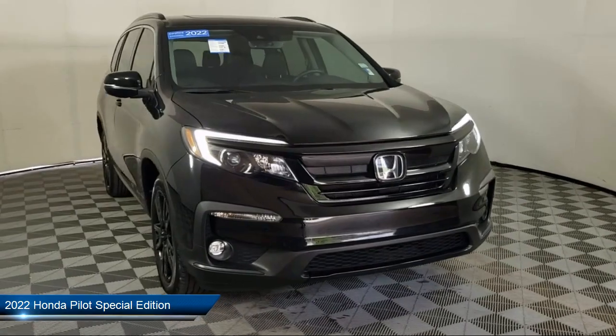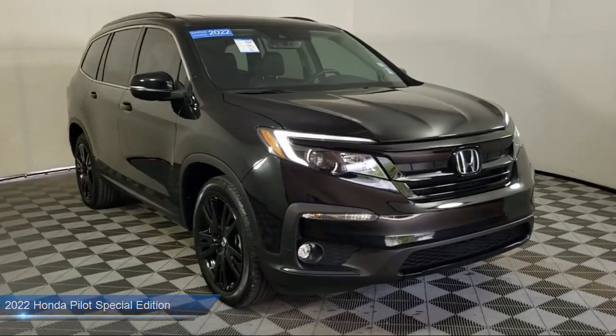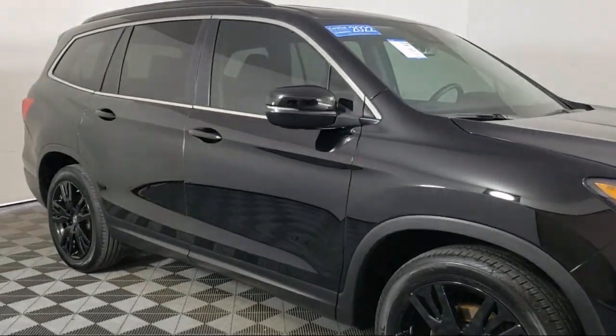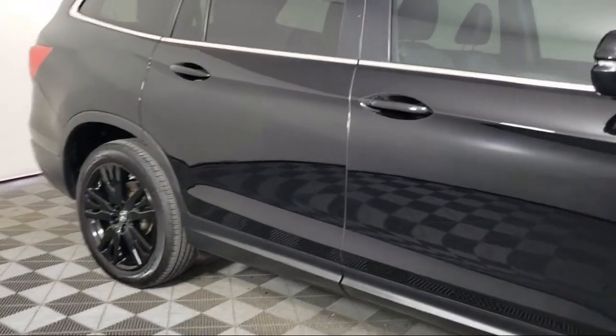It comes equipped with third row seating, keyless entry, homelink, Apple CarPlay and Android Auto, rear view camera, and heated front seats.